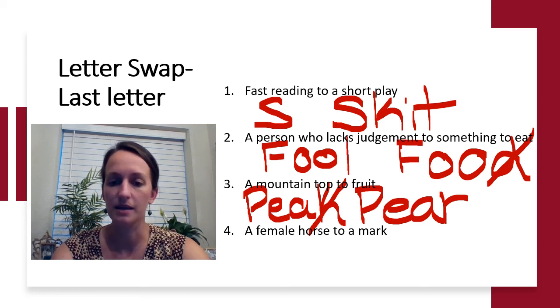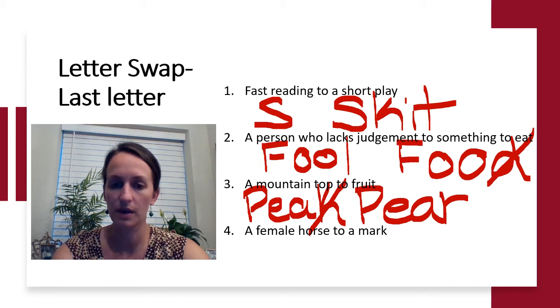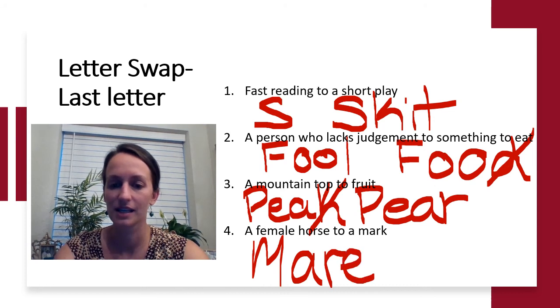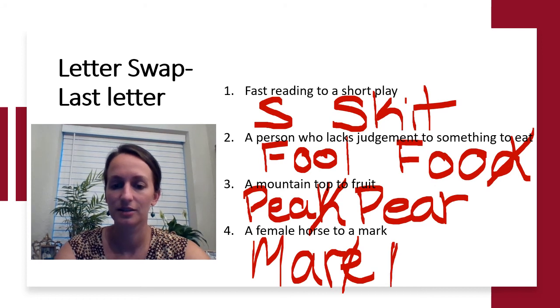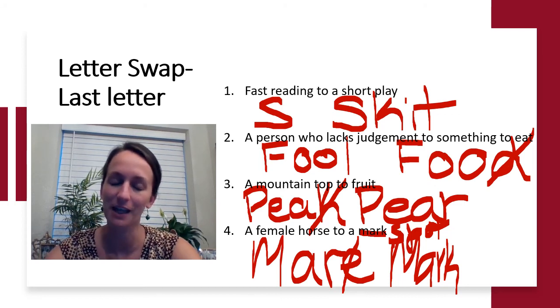And lastly, a female horse to a mark or blemish. We're changing mare — the answer is mark, or spot and blemish. They give us a little hint on that one.